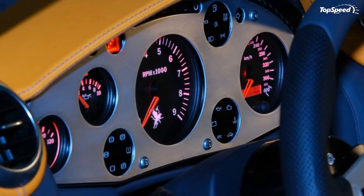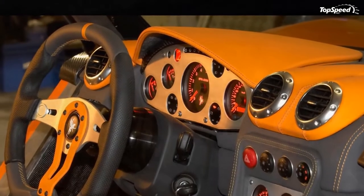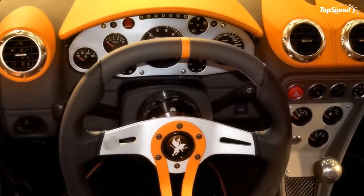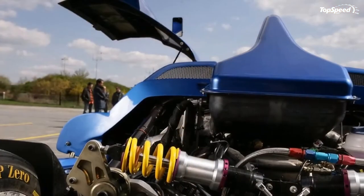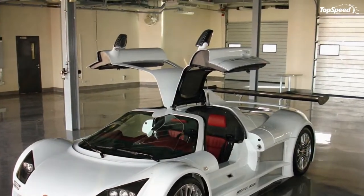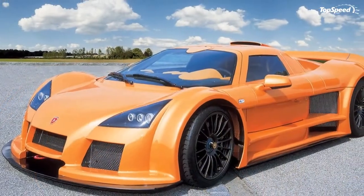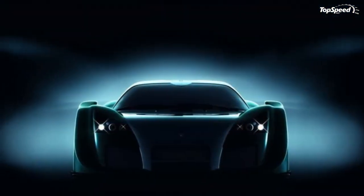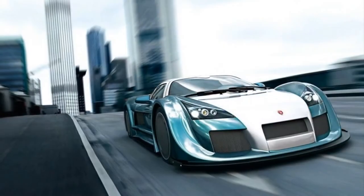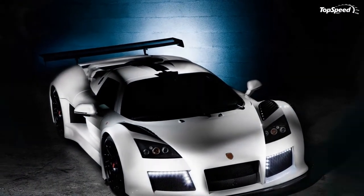For the 2009 Apollo Speed, Gumpert fitted a powerful 8-cylinder bi-turbo engine with a number of optional outputs: the base version with 650 horsepower and 627 lb-ft of torque, a sport version with 700 horsepower and 645 lb-ft of torque, and a race version with 800 horsepower and 664 lb-ft of torque. Depending on equipment, powertrain modifications, gear ratio, and country-related specifications, the Apollo Speed can go from 0-62 mph in 3 seconds with a top speed of 225 mph.